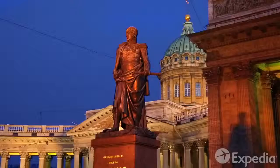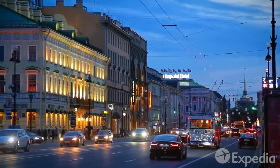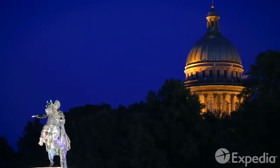Romantic, opulent, and spectacular, St. Petersburg is a glittering testament to Russia's royal history, and a celebration of the power of one man's dream.